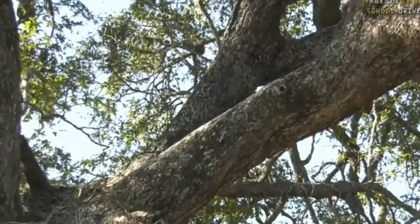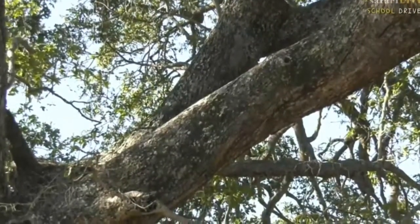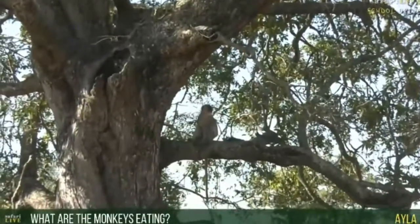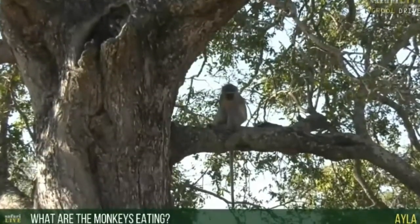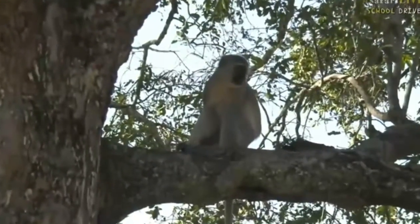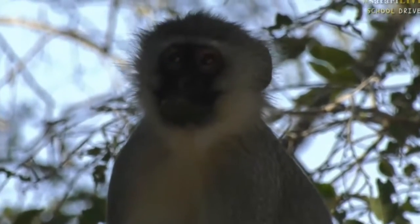There's a few jumping around — just caught a glimpse of a little one. Isla, you were wondering what the monkeys are actually eating. This tree that we are next to is called a jackalberry tree and it has got little fruit on it — the berries of the jackalberry tree — and that's what they are feeding on at the moment. I can see a few of them trying to look for little berries and picking them every now and then. Some are just sitting enjoying the shade — look at that face. They are quite interesting and entertaining, aren't they!